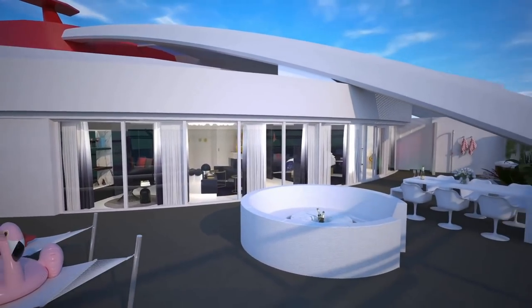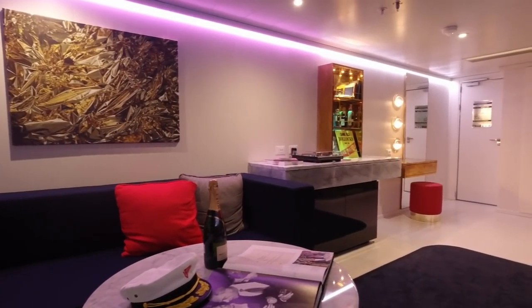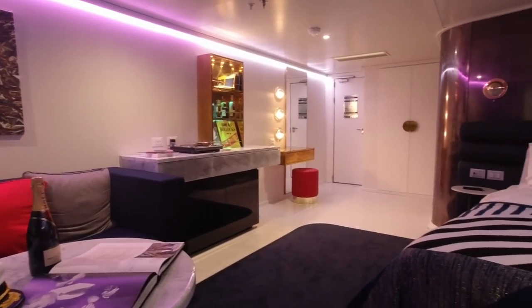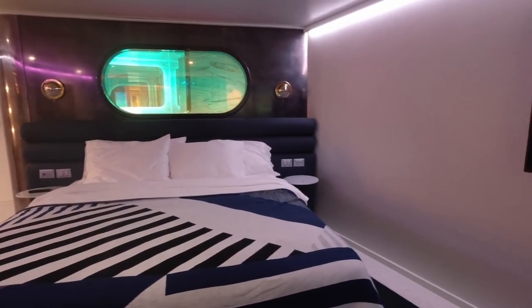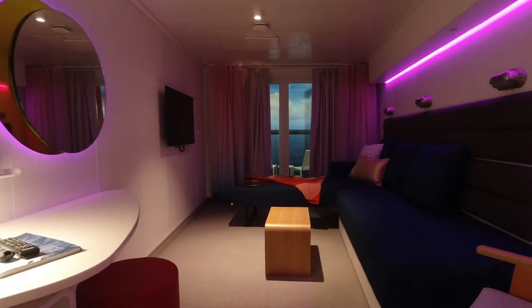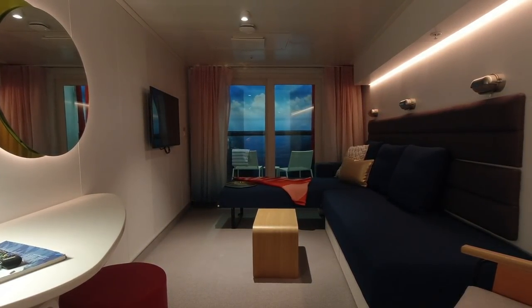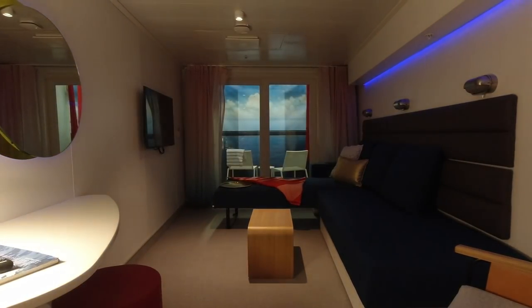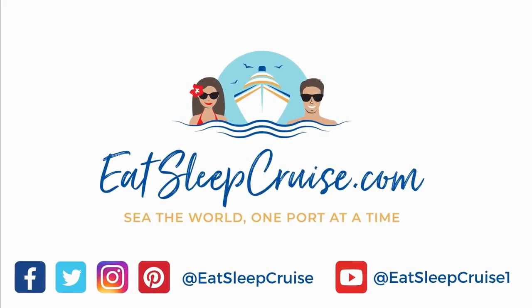And there you have it — that's our exclusive first look at the cabins on Virgin Voyages Scarlet Lady. We'd love to hear from you: do you have a cruise booked on Scarlet Lady? Let us know in the comments section below which room category you would choose on this brand new ship. I'm DB from EatSleepCruise.com — if you enjoyed this video, give it a big thumbs up, subscribe and hit the notification icon so you get updated every week when we put out brand new cruise videos. You can also say hi to us all over social media at EatSleepCruise.